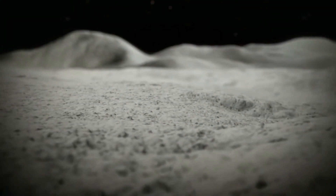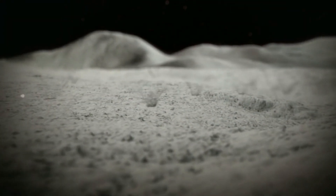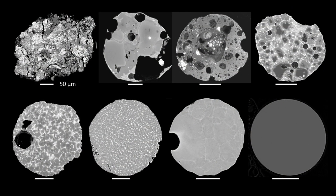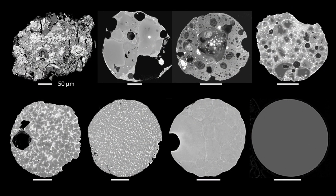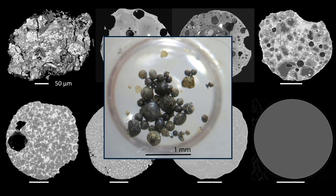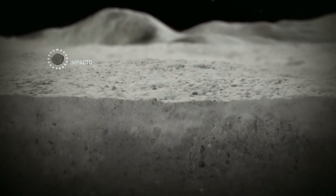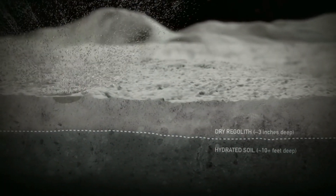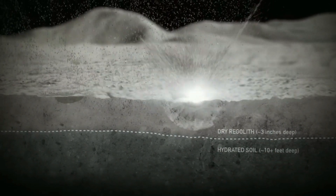On average, the moon is bombarded with 2,800 kilograms worth of tiny impactors every single day. These tiny impactors are called micrometeorites, and range in size from 50 micrometres up to 2 millimetres. Now despite their size, the daily shower of micrometeorites has a massive effect on the moon's surface, mixing and stirring the lunar topsoil with each impact.